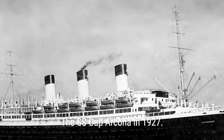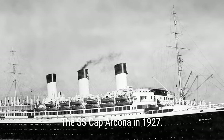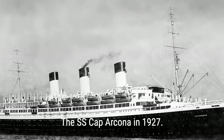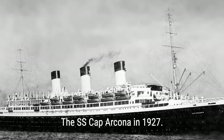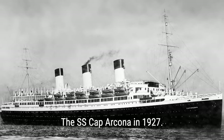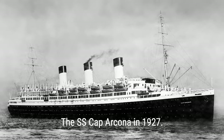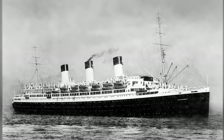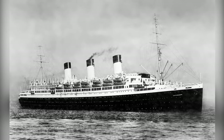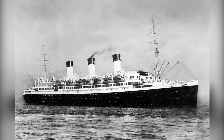The SS Cap Arcona was requisitioned by the Kriegsmarine for use during World War II and served as an accommodation ship in the port of Gotenhafen. It was also used as a mock version of the RMS Titanic during the filming of a German propaganda movie about the disaster. The feature was intended to show Germany had superior filmmakers and stated the ship's sinking was the result of enemy capitalism. After her brief time in film, Cap Arcona aided the evacuation of German forces from East Prussia, making three trips carrying a total of 25,795 passengers across dangerous waters containing enemy submarines and sea mines.